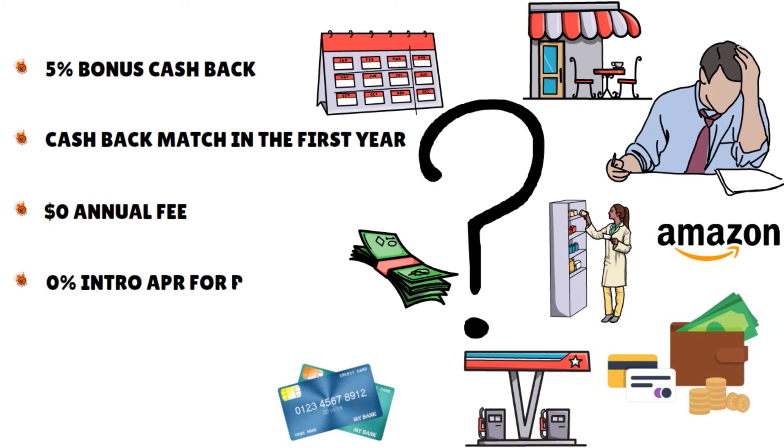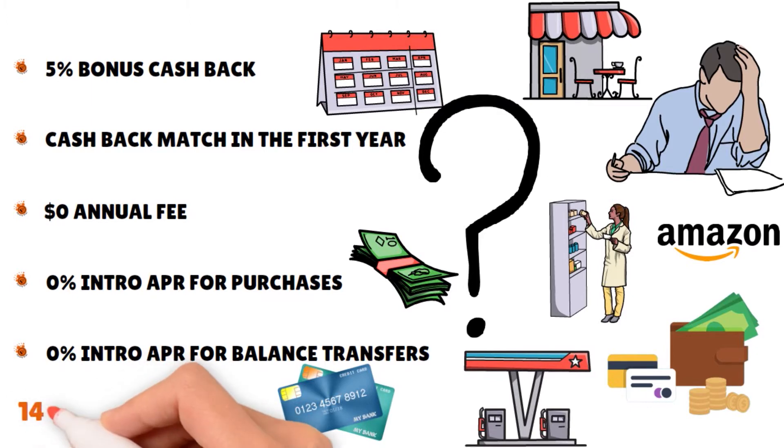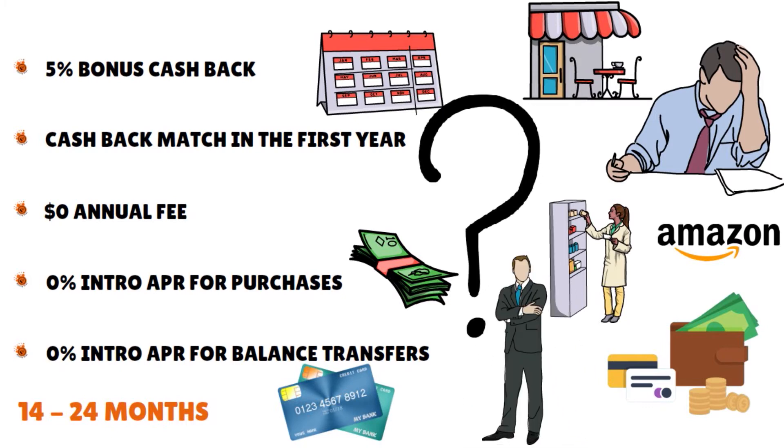You also have 0% intro APR for purchases and balance transfers — the same length of 0% intro APR applies for balance transfers as it does for purchases, from 14 months up to 24 months. One important thing to understand: with this card, the promo period extends for 14 months from the first transfer, not from account opening, as is common for balance transfer credit cards. So once accepted, you must execute the transfer by a specific date to qualify. Starting the clock from the date of the first transfer does increase the versatility of this card.